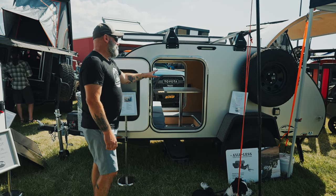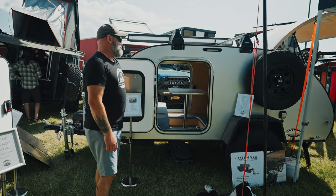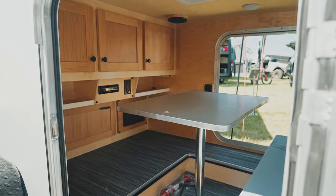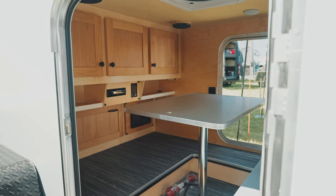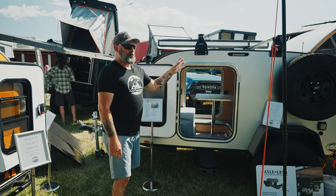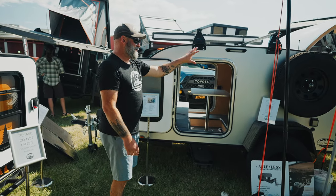This trailer has our classic cabinetry in it — hardwood shaker doors, which is a package that we offer. We also have a CNC'd cabinet package, which is our traditional cabinet. We can talk a little bit more about that when we do the galley back here.